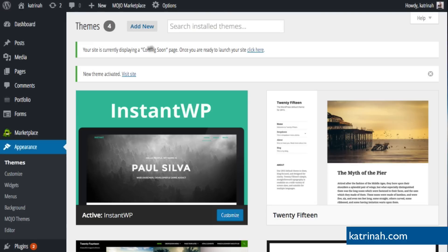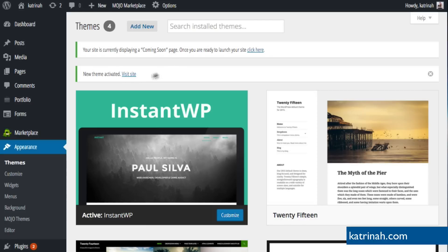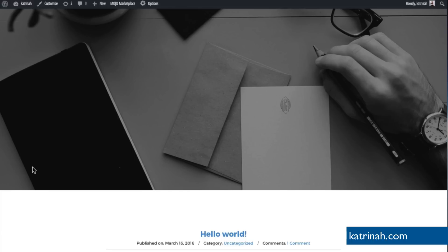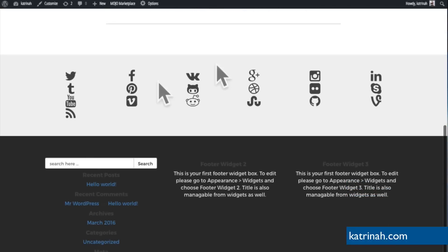Once the theme has been activated, we'll have a message saying New Theme has been activated, and we can click the link to Visit Site. Now we see the homepage of our website using the new theme called Instant WP. We have our banner at the top — we need to change the banner, add our logo, our menu items, and then configure the homepage. We're going to be modifying all of this in this video.